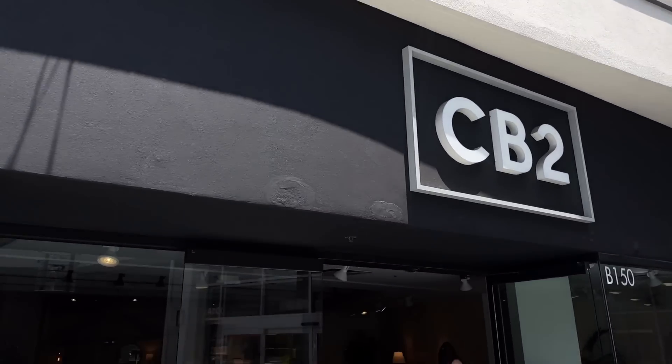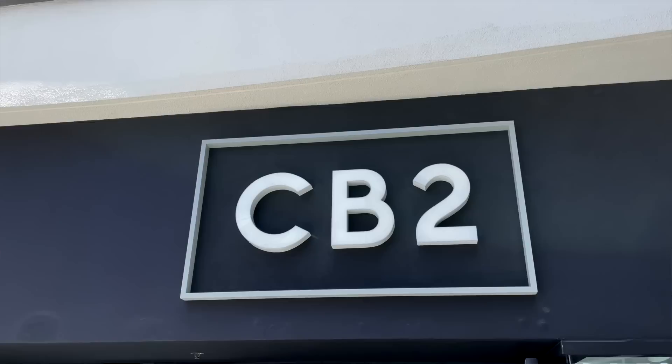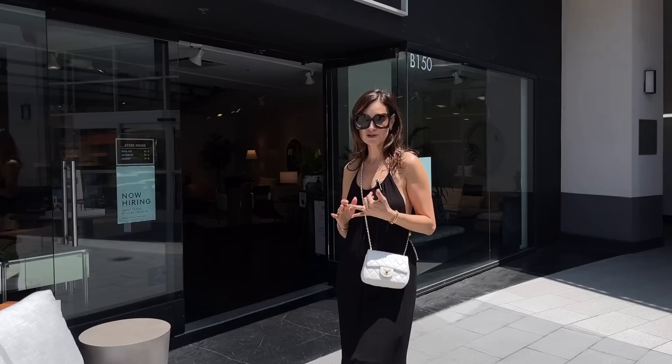Hello, everybody. Welcome back to my channel, Red Elevator. I'm Nina Takish, standing outside what is one of my absolute all-time favorite stores, ta-da, CB2. I can't wait to show you what's inside. I'm going to specifically tell you which pieces are a must-purchase, which are the decor items you can't live without. So definitely follow me into the journey of CB2.